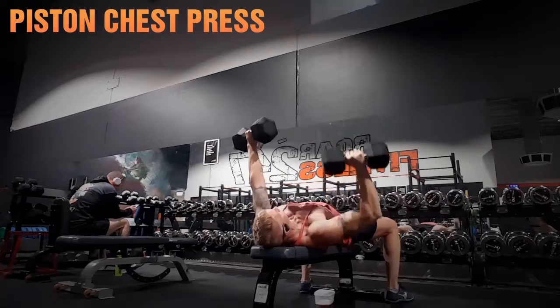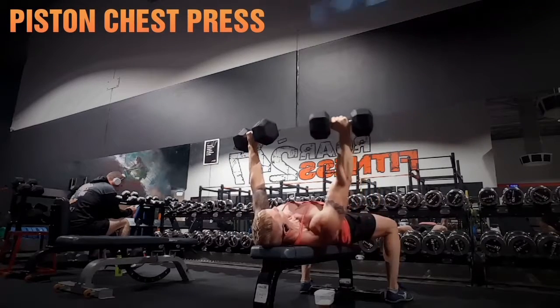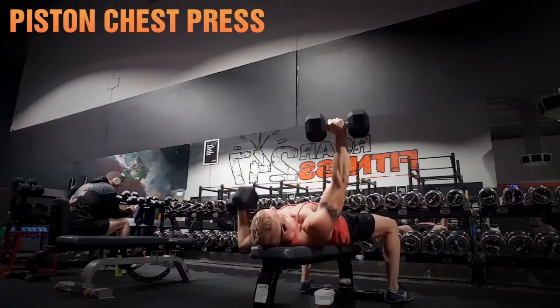Then Piston Chest Press. I'm sure this is a new name that I invented as well — just single arm presses, guys. Nice and controlled. Clip is sped up, so I'm not going that fast.